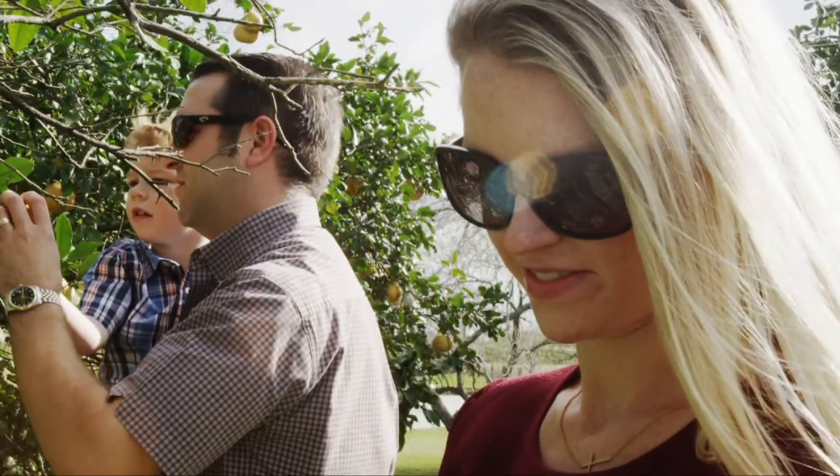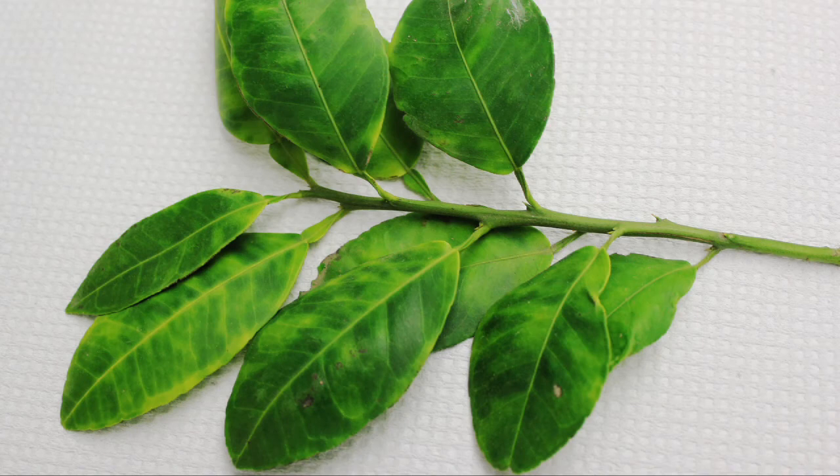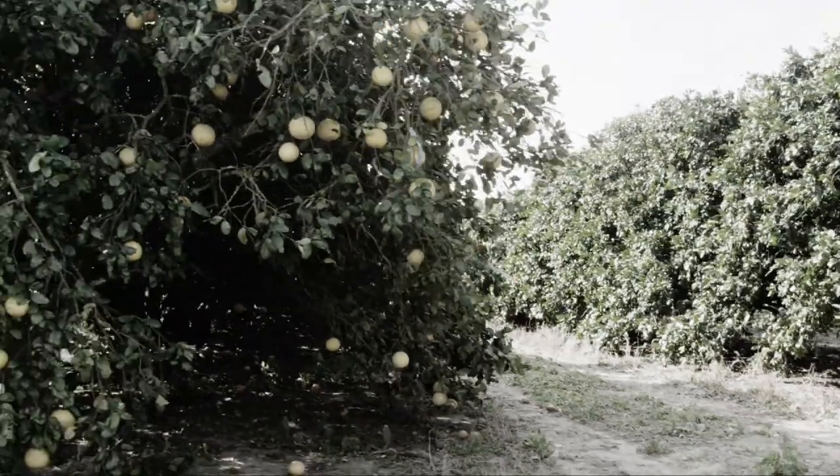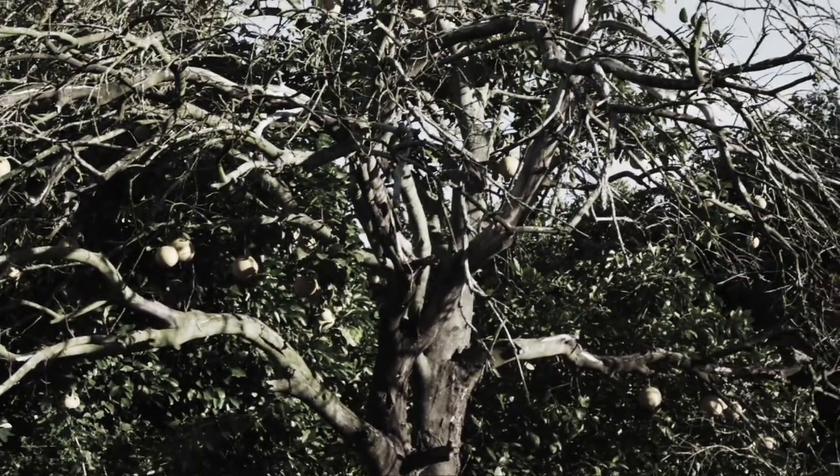Remember to check your trees every two weeks. If your tree is infected, it can take months to years before you might see symptoms of the disease. If your tree has citrus greening, there is unfortunately no cure. Over time, your tree will deteriorate, and the disease will ultimately destroy the tree.